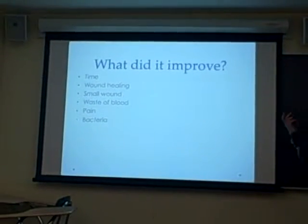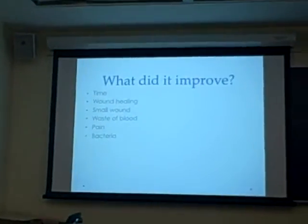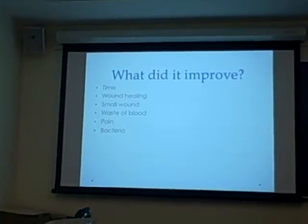First, about what it improves: it improves the time — it takes less time, almost half the time of a regular surgery.